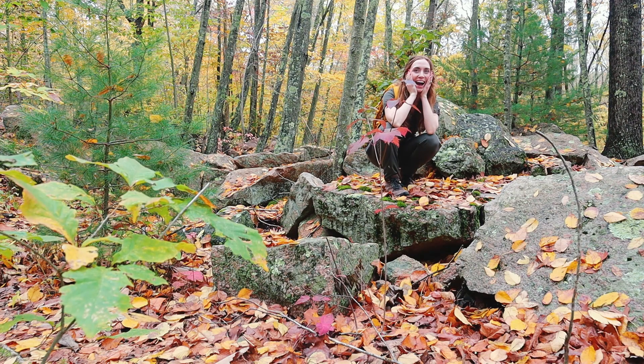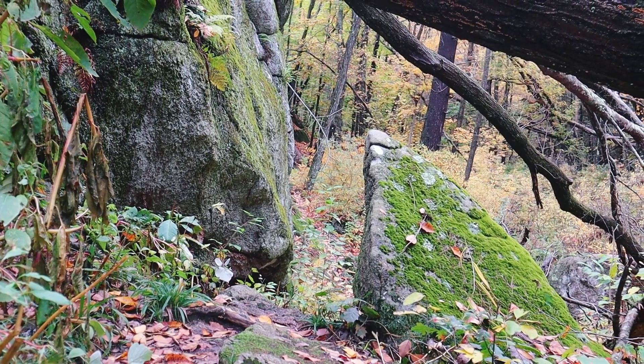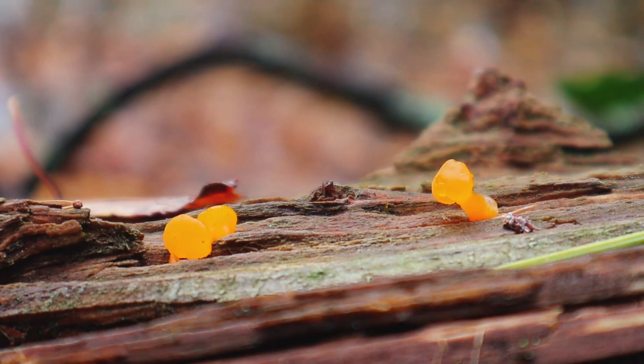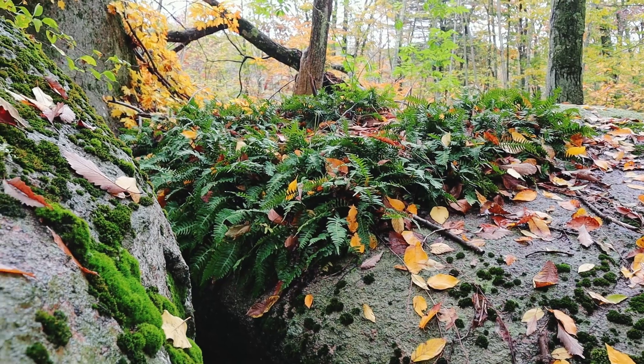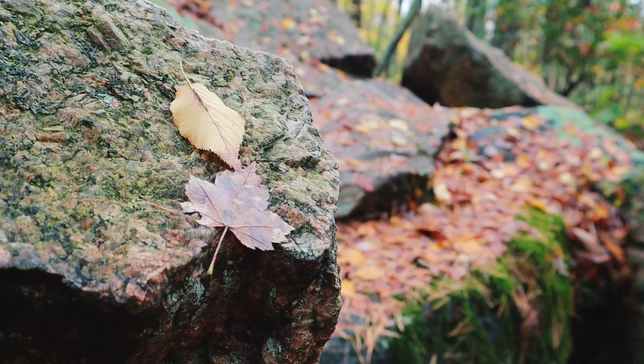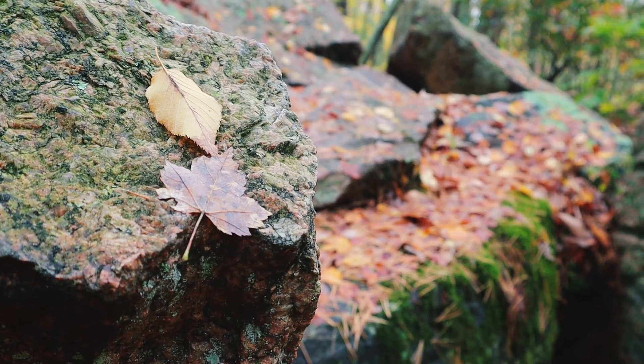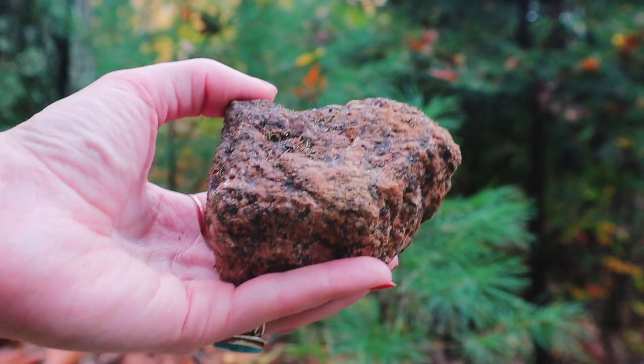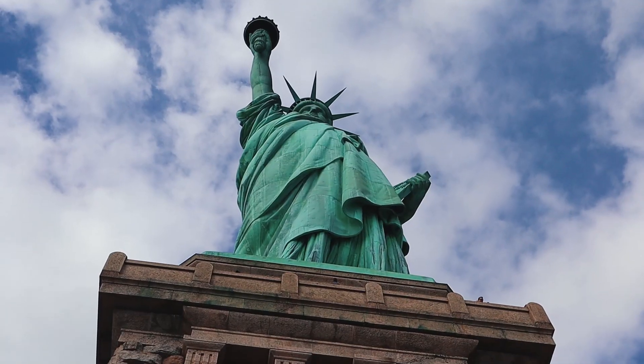These rocks hold the memory of many times in our planet's distant past. They existed for the formation and the breakup of supercontinents, the evolution and extinction of thousands of species. They started to form before trees ever existed on earth and before any animal walked on land. And now you can hold them in your hands or walk on them while looking up at Lady Liberty.